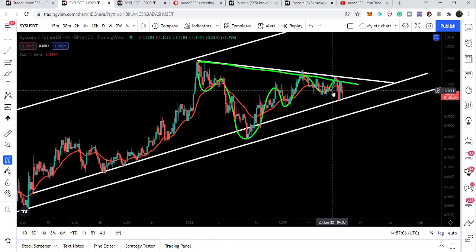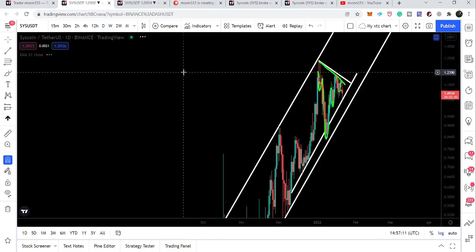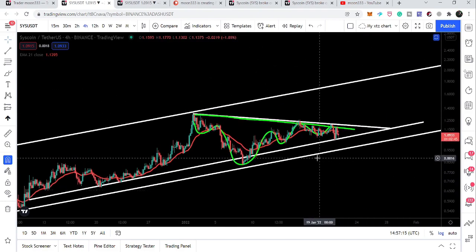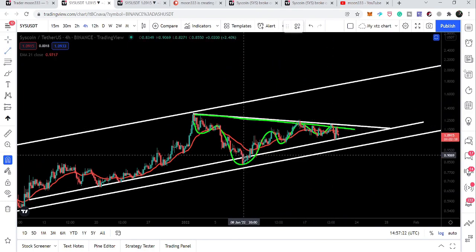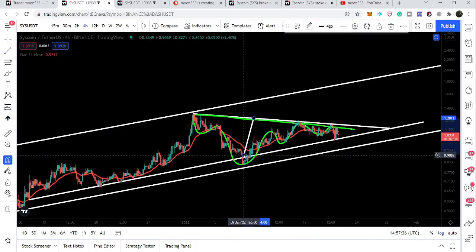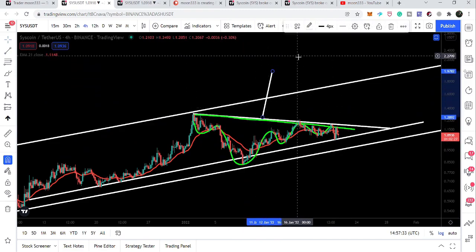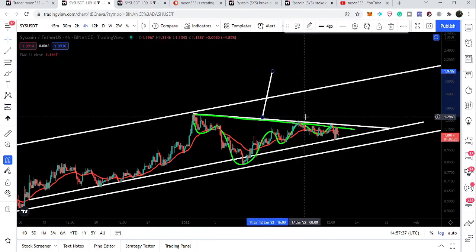So right now we have an inverse head and shoulder pattern and this triangle on the four-hourly time frame, and on the daily time frame we have this big channel. If the price line breaks out the triangle, it will also break out the head and shoulder pattern as well. If we take a look at the target of the head and shoulder, we can see it is projecting even beyond the resistance of this channel.